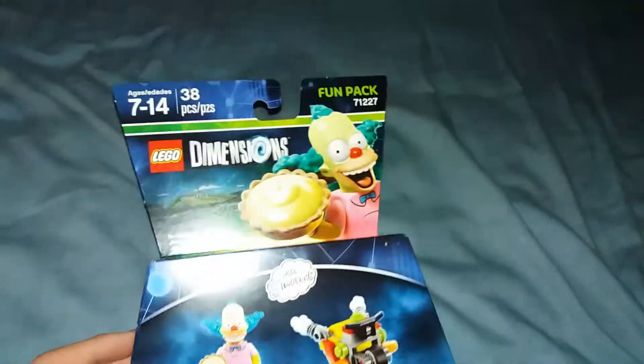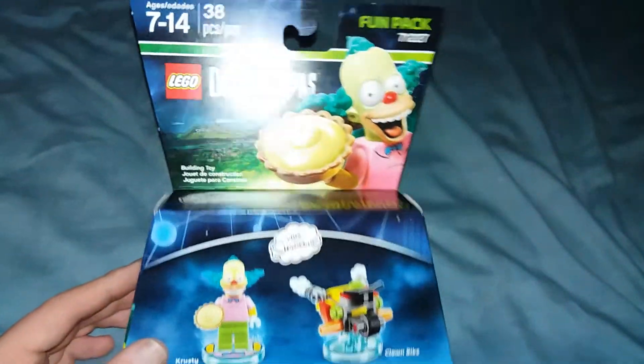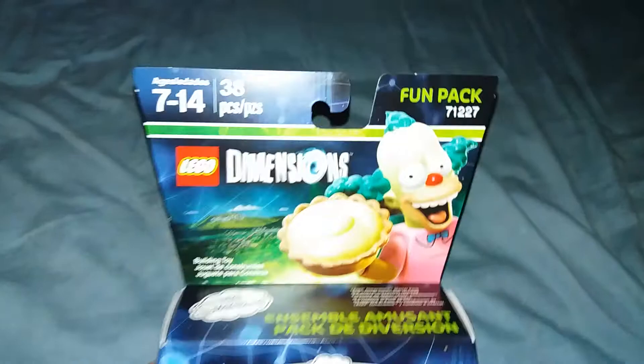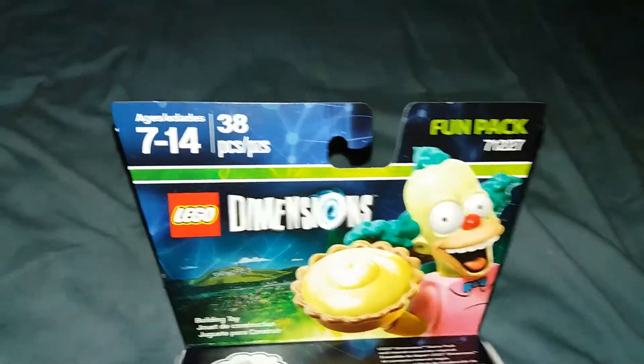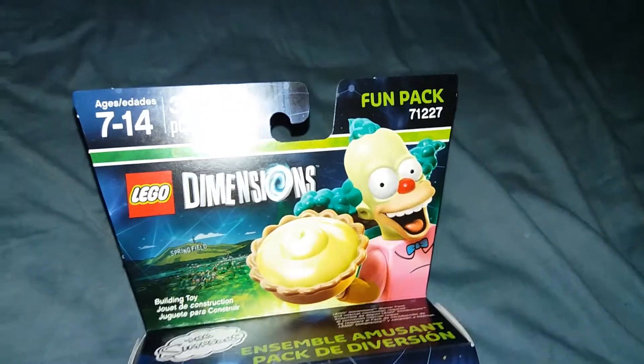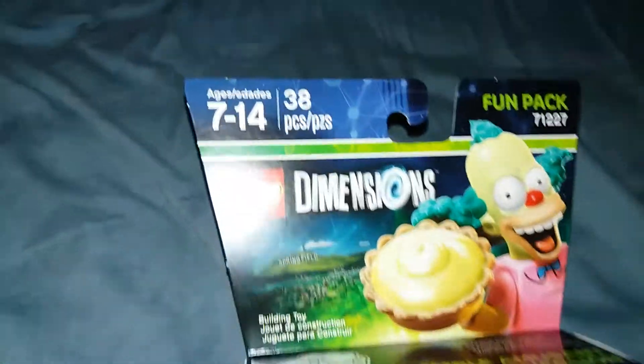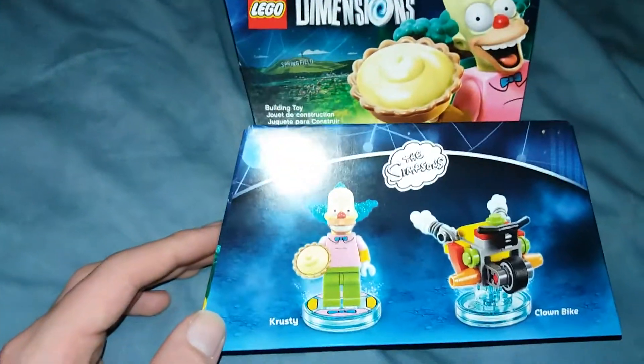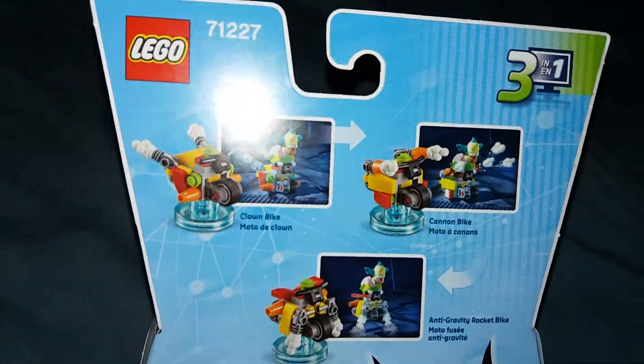And I got Crossy here. I actually didn't get this at the 99 cent store — I got this bundled with that. Yeah, it was just a bundle. So I actually never got this at the 99 cent store, so it's good to get this pack. 38 pieces, 7 to 14. And then of course it has Crossy and the Climb Bike. Pretty excited to open this one up — I have not opened this as you can see.